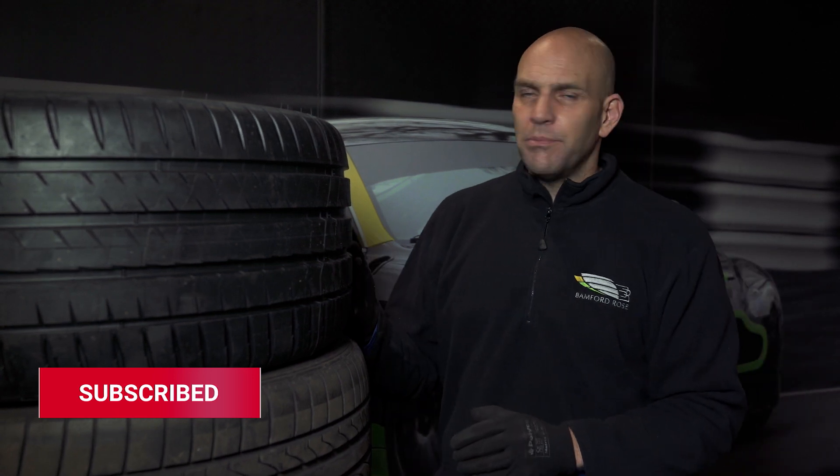Price? Well, the Michelin Pilot Sport 4 is actually cheaper than the Bridgestone and cheaper than the P0. So there are a whole lot of reasons for always going for the Michelin over any of the Aston branded tyres.